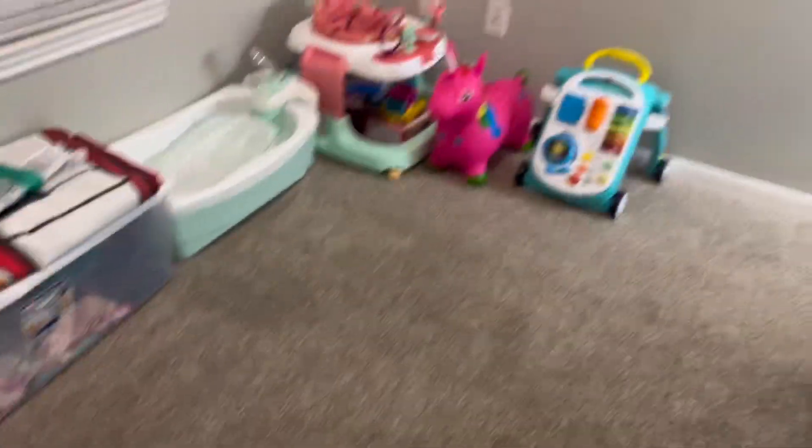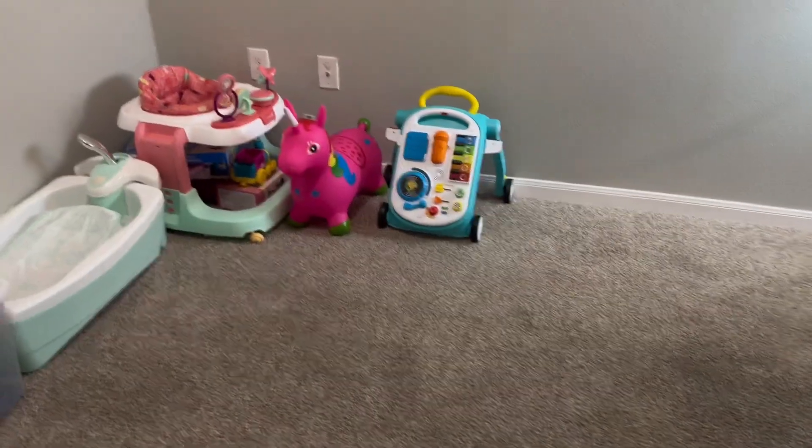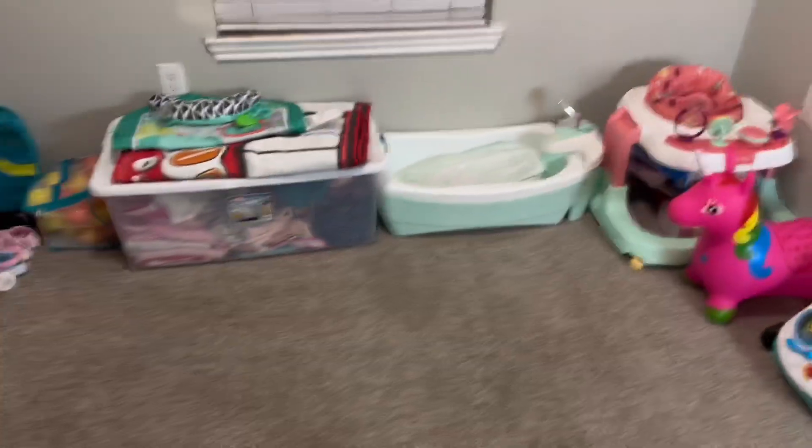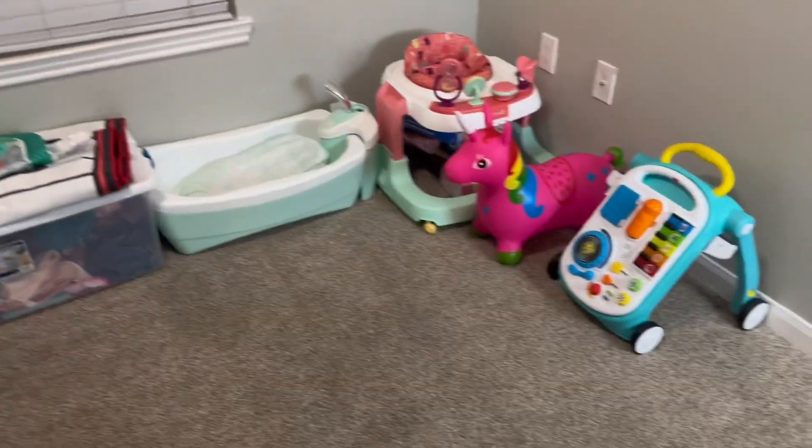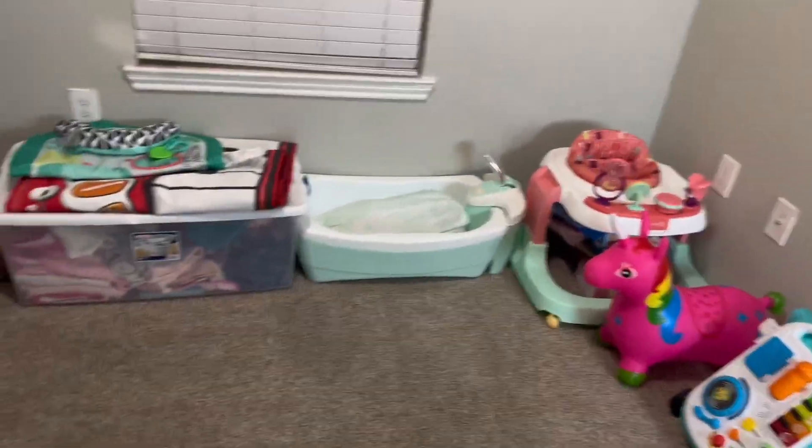Okay y'all, as y'all can see I put her toys over there. So yes, this is the finishing product. Comment down below and let me know how y'all think I did on organizing, cleaning, and decluttering it. I think I did a great job, y'all. It looks way better than it did before.